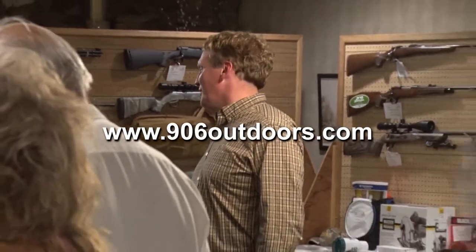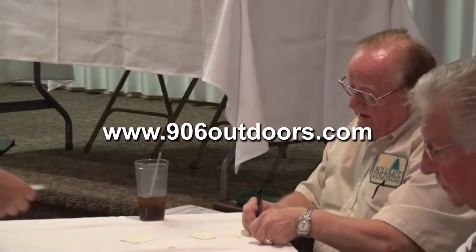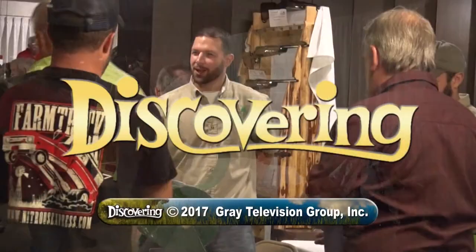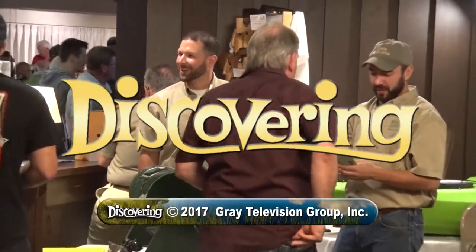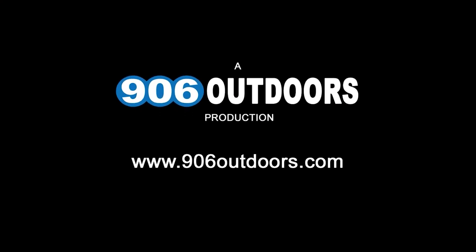Well, that's it for this week. Be sure to check out 906outdoors.com, where you'll find the 906 fishing report, UP weather, shopping and more. Thanks for watching and I hope to see you next week, right here on Upper Michigan's very own Discovering. We'll see you next week.